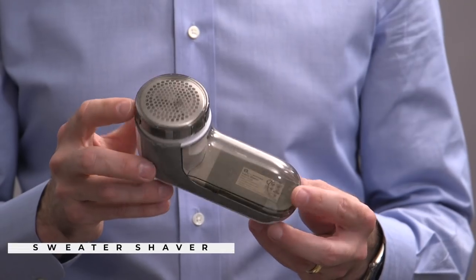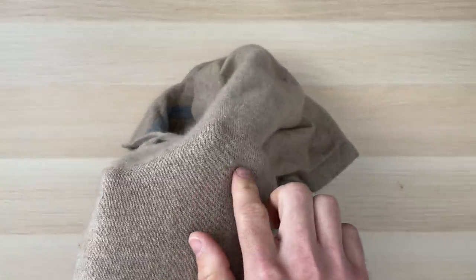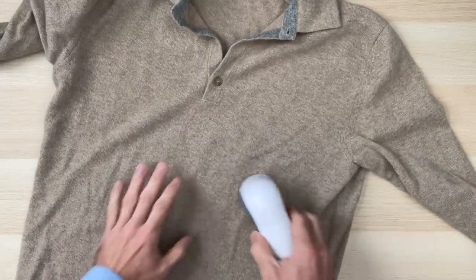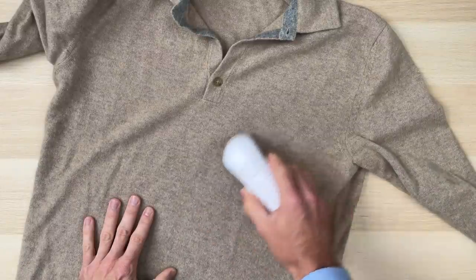Wardrobe maintenance tool number three is a sweater shaver. There's nothing better than when you first get a new sweater, especially if it's cashmere, and it looks perfect and brand new — but you know that as you wear it over time, it will start to pill up. It can be tempting to try and pull these pills off with your fingers, especially if there are just a few, but this is a bad idea. If you do that, you're going to actually loosen and degrade the fabric further, which will result in the garment not lasting as long. That's why I like to use a sweater shaver, which just gently glides over the fabric and removes all the fuzz and pills without pulling on the fabric, leaving your sweaters looking almost brand new. And if you've ever used one of these, there's just something so satisfying about the process.